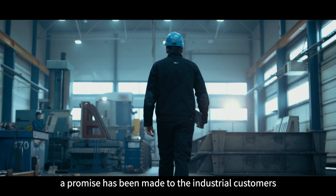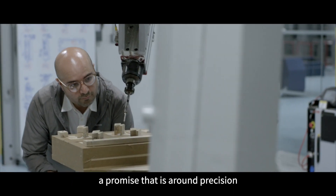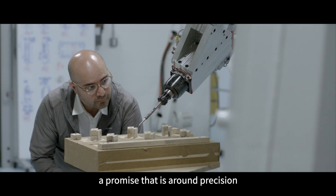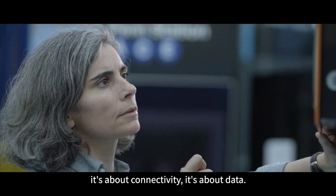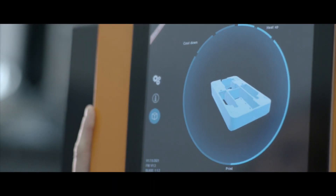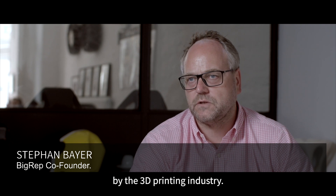For 30 years, a promise has been made to the industrial customers — a promise around precision, speed, repeatability, connectivity, and data. That promise has never been fulfilled by the 3D printing industry.